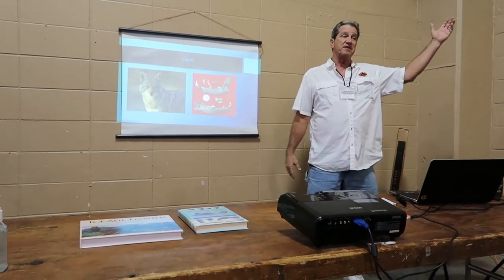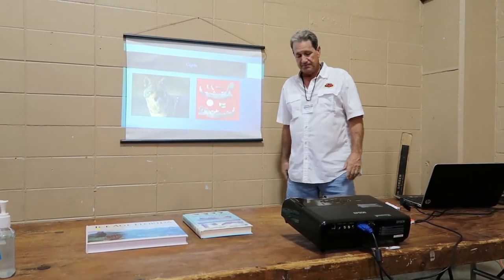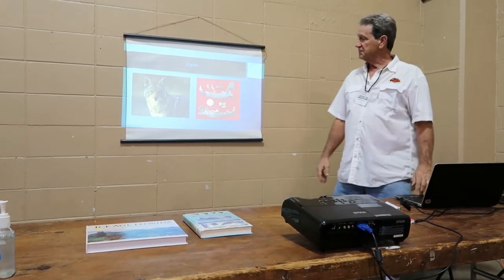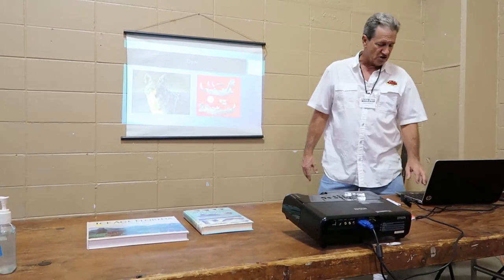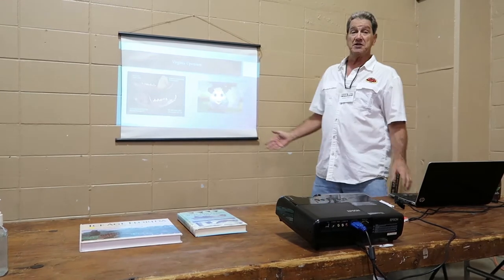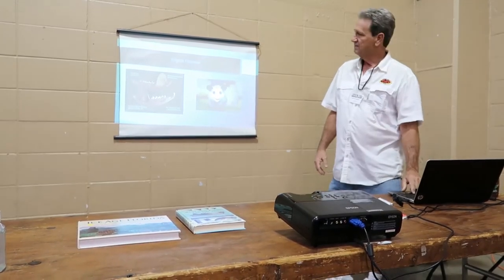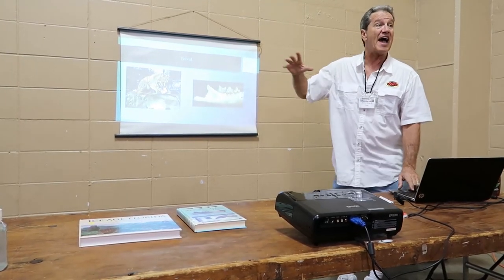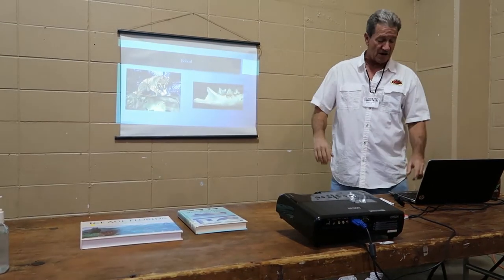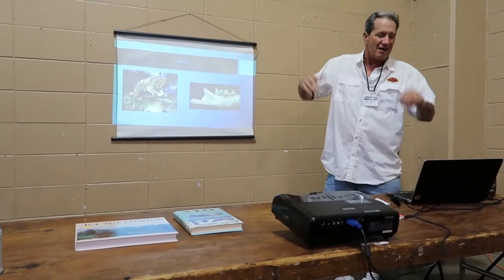Coyote is another animal that's been around since the ice age and is still around today. Here's a coyote jaw next to a half-dollar Standing Liberty coin, just to give you an idea of size — very similar to a dog jaw. Virginia opossum made it through the ice age. Bobcat made it through the ice age. These are all animals smaller than 100 pounds — a bobcat is not very big compared to a tiger or lion.